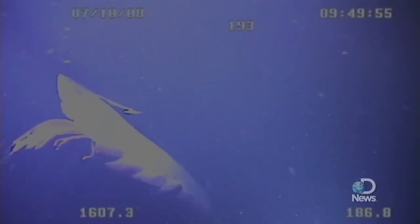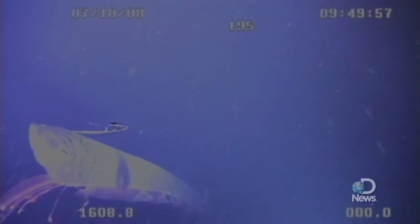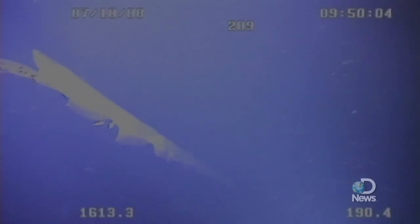But as we zoomed in on it, we could see that, in fact, it was a fish — and it was this enormous oarfish. An oarfish is a large — probably the largest bony fish in the ocean. The oarfish lives in the mesopelagic zone, which is between 200 and 1,000 meters depth.